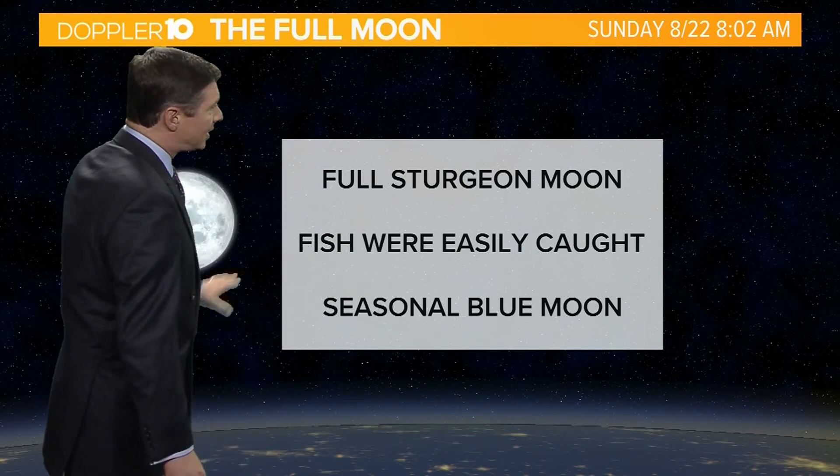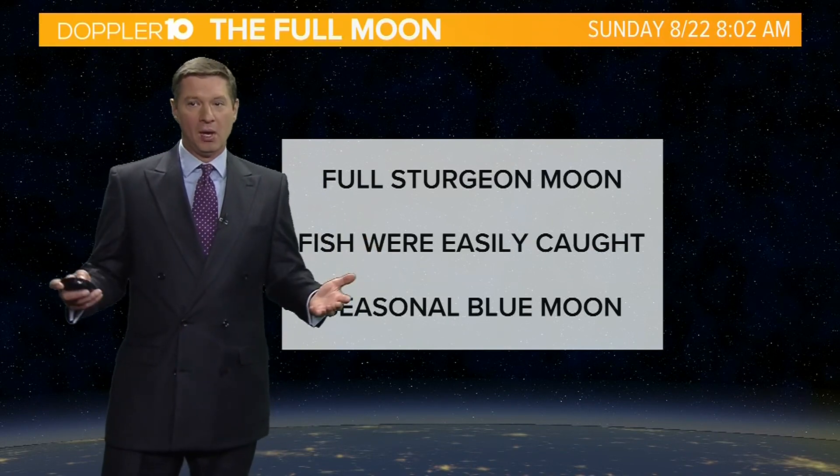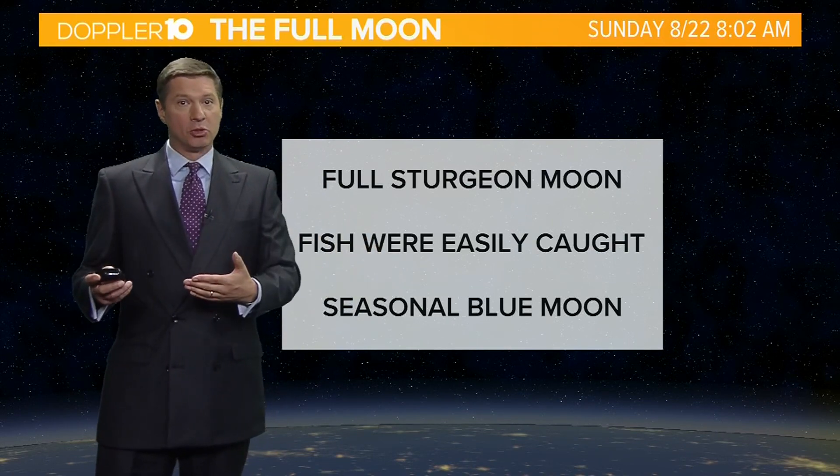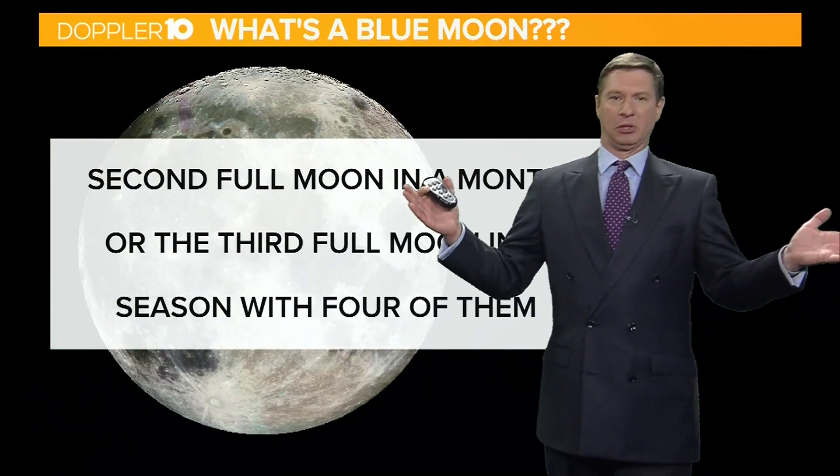It's also known as a seasonal blue moon. I'm going to start off and say the moon is not going to look blue. However, we call this term a blue moon — it has become a term in popular culture because it's something that doesn't happen very often. So what is a blue moon?